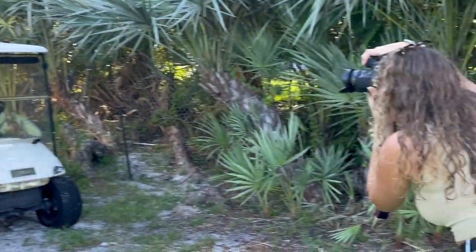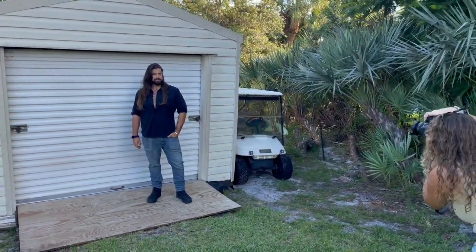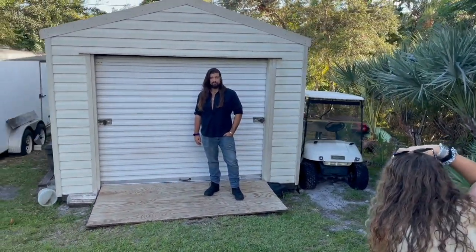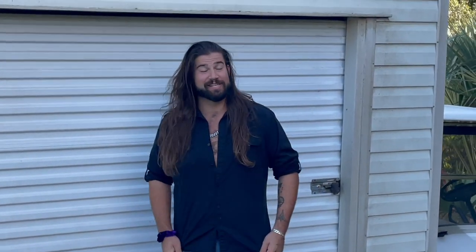He's doing a photo shoot with Casey. Give me animal — come on, give me sexy panther. That's what I want. There you go. Thank you.